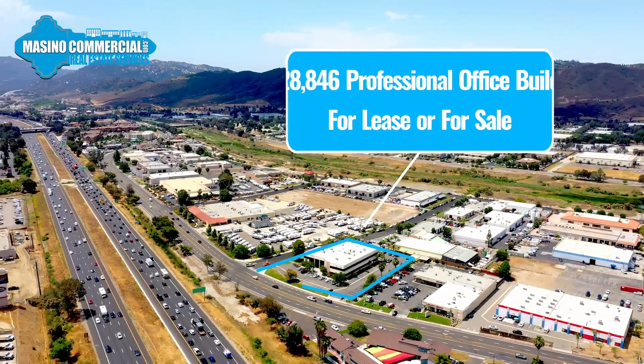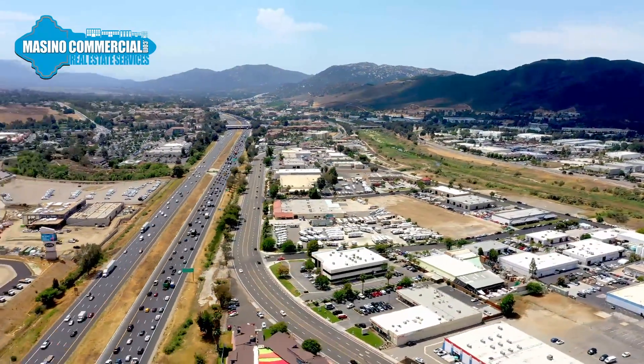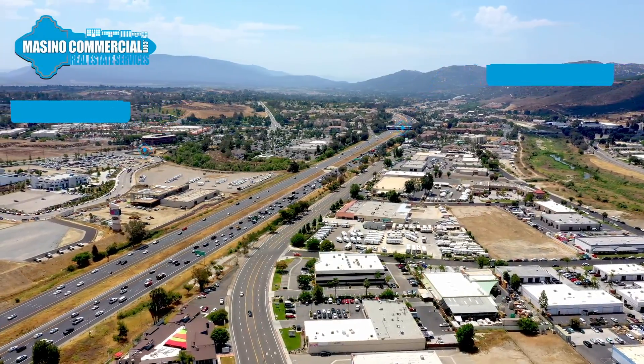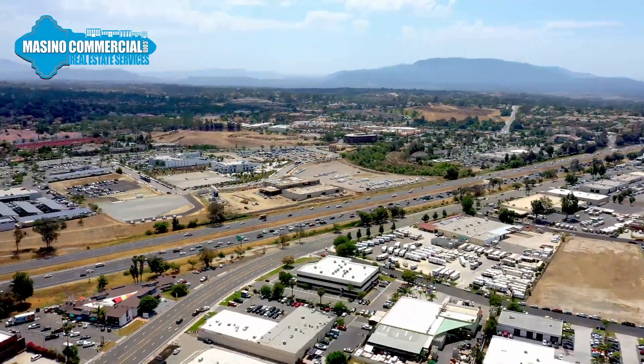With a population of approximately 114,000 residents, Temecula is a regional powerhouse for economic development. Jefferson Central is conveniently located in Temecula and minutes from Interstate 15 at Rancho California Road.